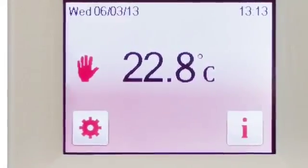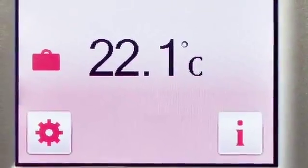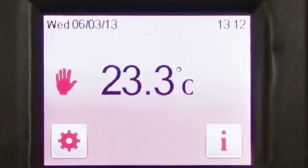The built-in programmable timer ensures that heating is controlled to match your lifestyle. An energy monitor shows exactly how much electricity is being used.